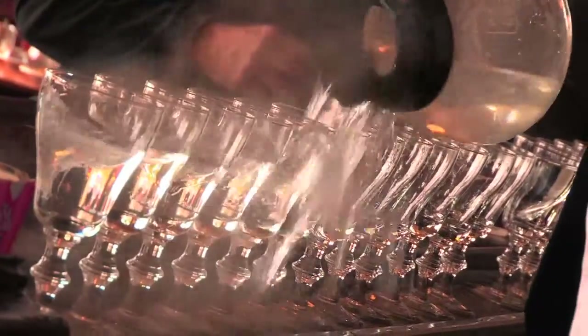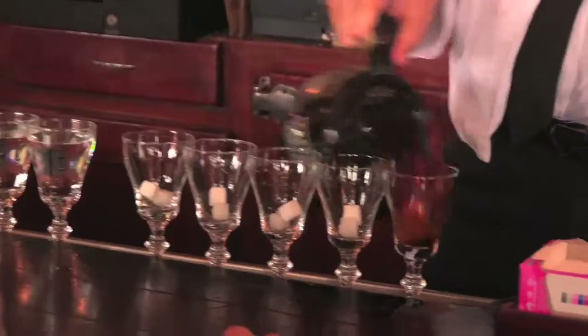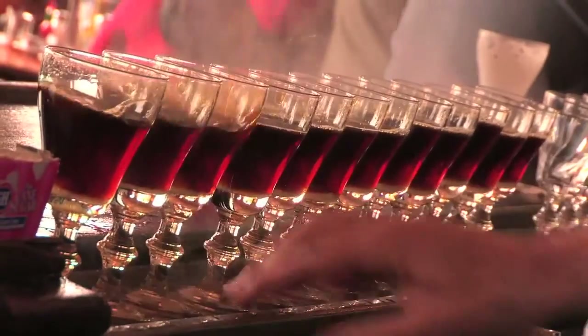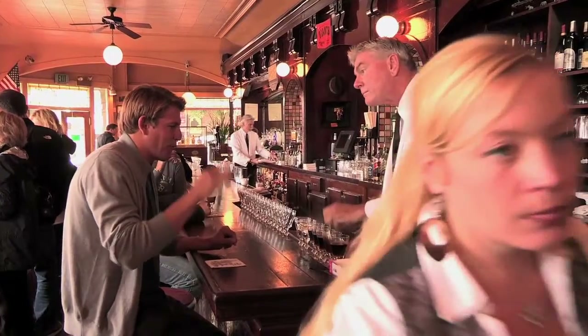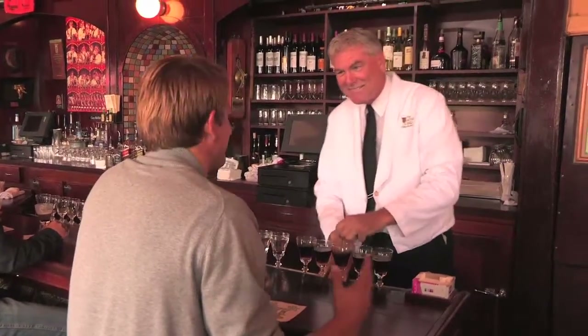So hot water just to get it started — warm the glass up — then we put a couple of cubes of sugar in, and pour the coffee about three quarters of the way full. Thoroughly dissolve those sugar cubes. Is it true you've poured over three million of these? Personally, yes. That is amazing.